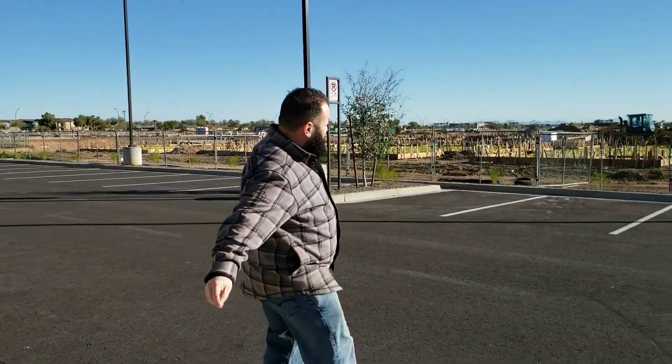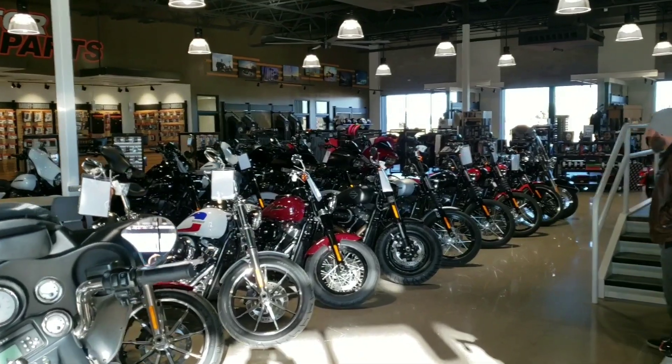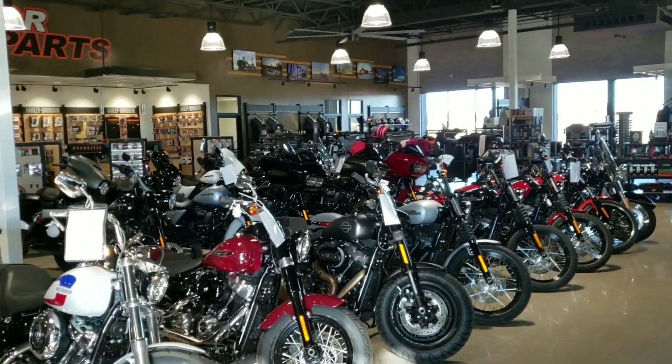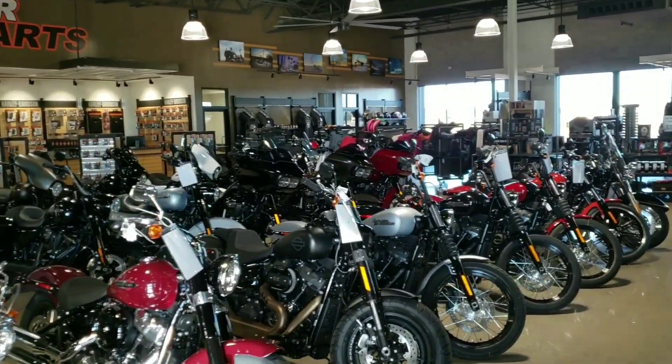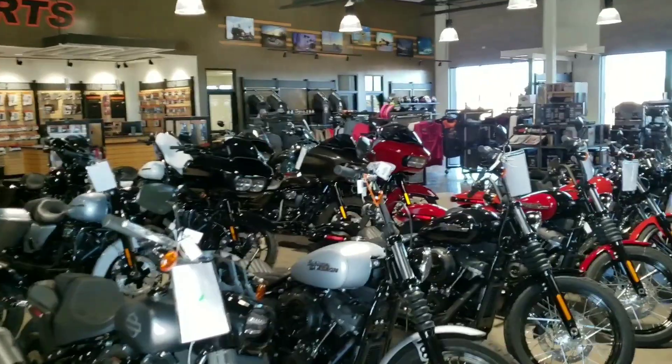So we're going to take a tour here. Here's Rob, the sales manager of Roadrunner Harley. Why don't you show us around? You come in our main entrance to the showroom floor, obviously you walk right into bike heaven. You can see we've got all models of Harley Davidsons, all families. We keep a wide variety of colors, options, features, etc.